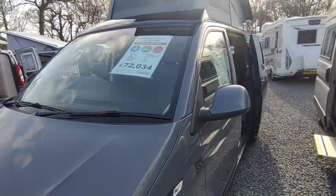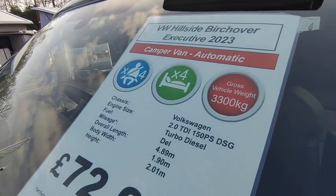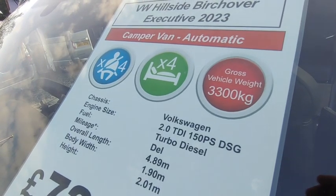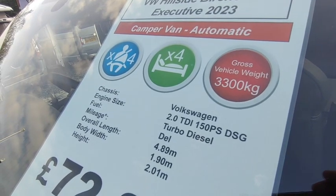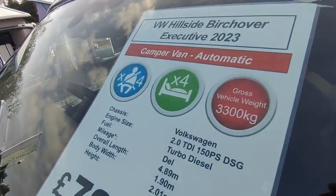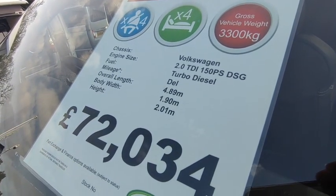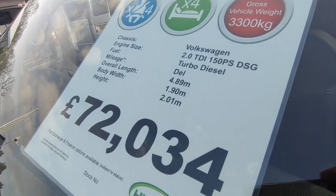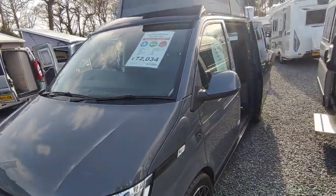So let's have a look at the window sheet. She's a Hillside Birkshover Executive 2023, brand new, just been delivered. We do have them driven down by drivers from Hillside, so she's done about 300–400 miles already. She's a 150 automatic Highline short-wheelbase T6.1 in stunning flat Ascot dark grey, which is lovely. Four berth, four seatbelts, 3.3 ton, 150 horsepower, DSG seven-speed automatic twin-clutch semi-auto turbo diesel. 4.89m long, 1.9m wide, just a smidgen over two metres high with the roof down. Priced at £72,000.